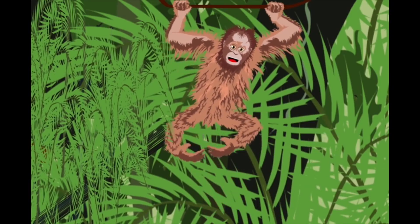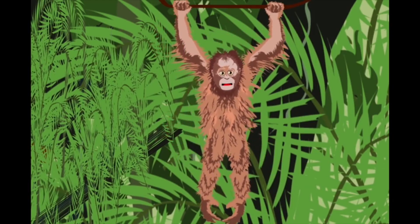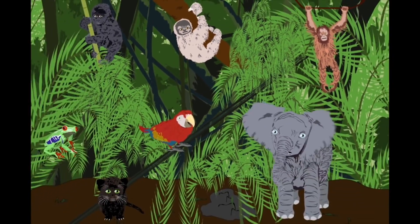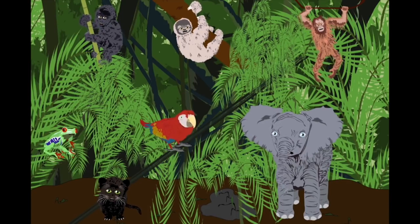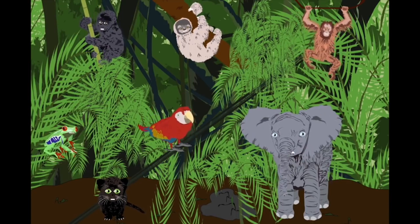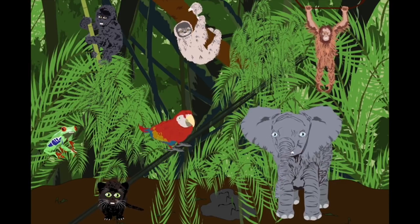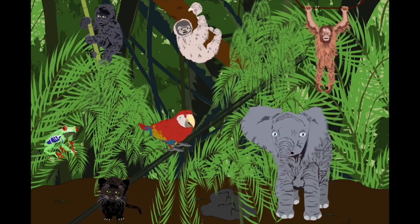I'm an orangutan. I live on Asian islands. I spend my life in trees. I eat fruit with my hands. We are endangered animals of the rainforest in the jungle — please listen to our song and learn about the animals.